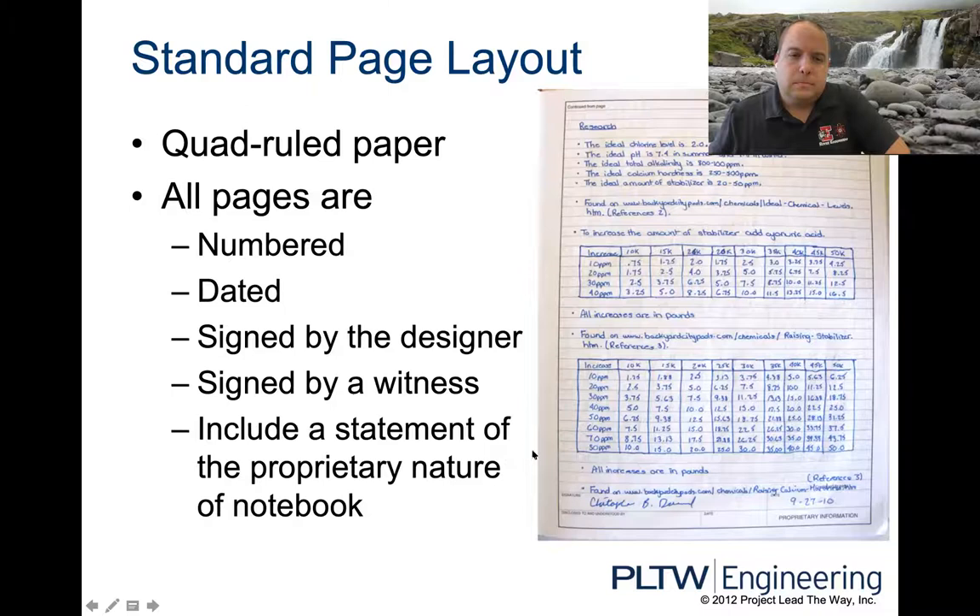The notebook uses quadruled pages — I've given you a pack of paper with a quarter-inch grid on it. For every four boxes, that equals one inch. So as you look at the image, for every four boxes across, that's one inch. When we start drawing things to scale, you have to keep those numbers in mind. Each page is going to be numbered.